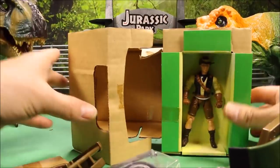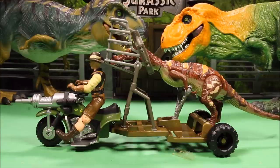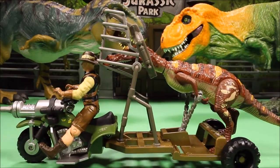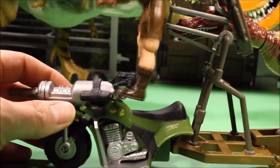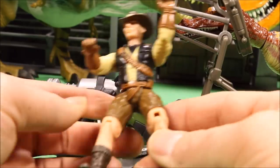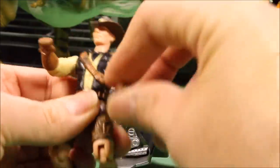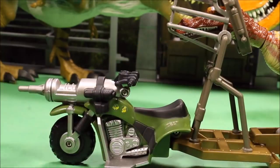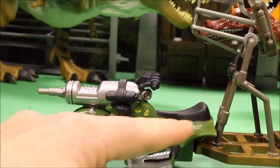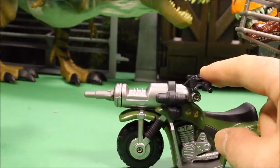Here is the set all put together. The cool thing about this set is you can use several different dinosaurs of different sizes — here we have the Baryonyx captured. Up front you've got the exclusive Roland Tembo; he's got his hat, his vest, bullets across the front, his legs move, his knees bend, his arms turn so he can ride the motorcycle really nicely. It's basically a three-wheeler.